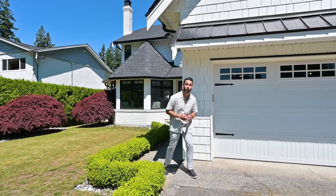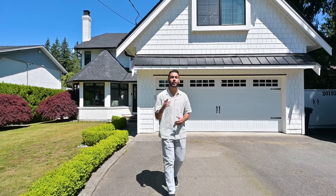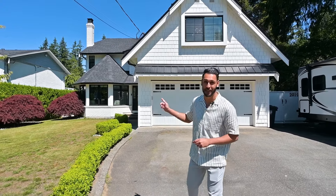This home has everything you're looking for — fully renovated inside and out with a detached man cave. It has four bedrooms, four bathrooms, with over 3,400 square feet of living space on a 10,600 square foot lot in popular Brookswood. I can keep going, but you've got to see it for yourself.